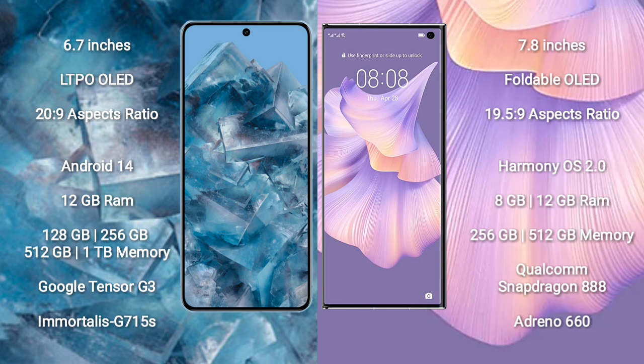Google Pixel 8 Pro comes with 12GB RAM and 128GB, 256GB, 512GB, or 1TB internal storage, powered by the Google Tensor G3 processor with Adreno 740 GPU. Huawei Mate XS2 comes with 8GB or 12GB RAM and 256GB or 512GB internal storage, powered by the Qualcomm Snapdragon 888 processor with Adreno 660 GPU.